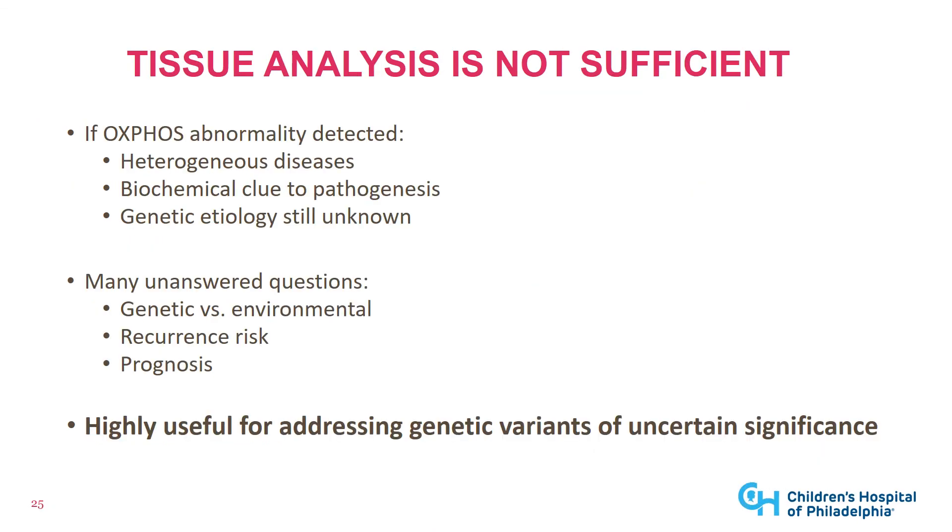Although muscle biopsy was the previous gold standard, tissue analysis is not independently sufficient because oxphos abnormalities are heterogeneous — they are a biochemical clue, but the genetic etiology remains unknown. However, this is very useful for addressing genetic variants of uncertain significance or novel genes, so it's really complementary with genetic testing.